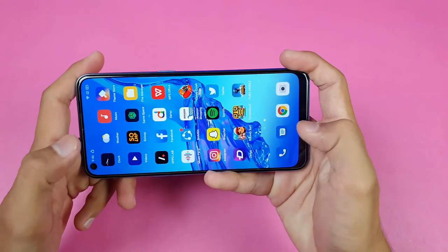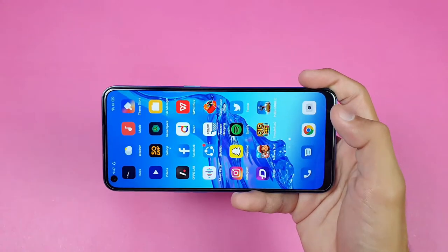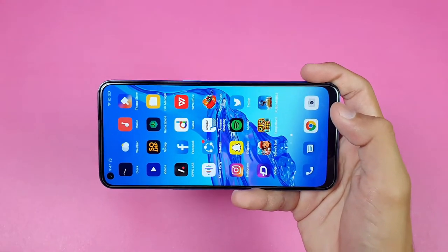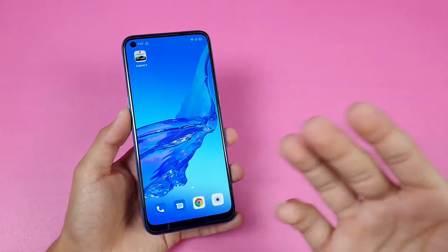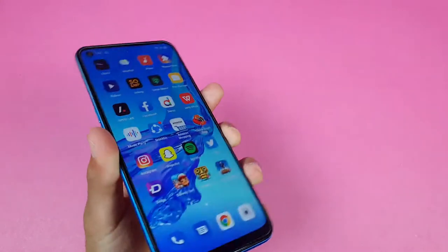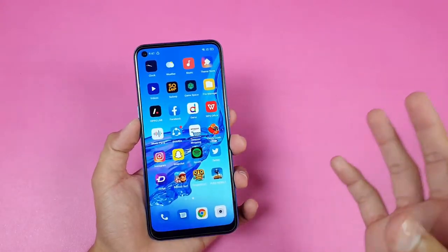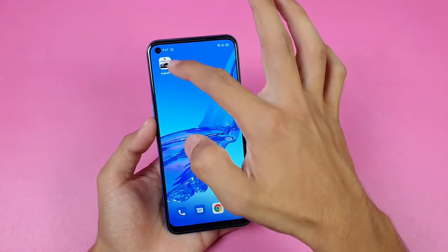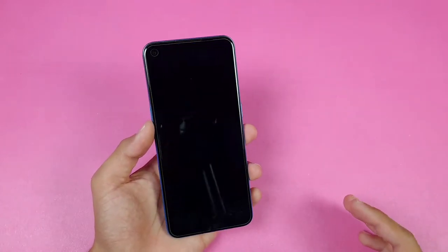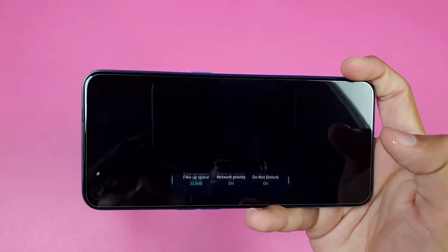When you swipe from the left-hand side, it shows you a live FPS meter. The phone also has dual speakers — one on the bottom and one inside the earpiece — which gives you a stereo effect. Now let's quickly launch the Free Fire (S19 Legend) game and see the gaming performance of the Oppo A53.